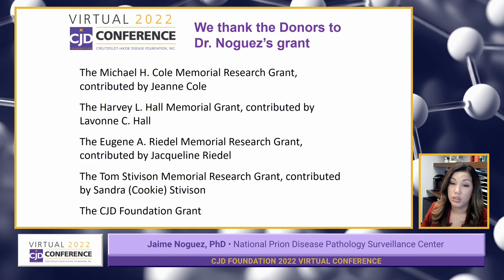I'd like to very sincerely thank the donors listed on this slide for the grant that's funding my research. I truly appreciate the opportunity to conduct research that I know is going to make a difference in the lives of patients and their families. Please accept my deepest gratitude. Thank you.